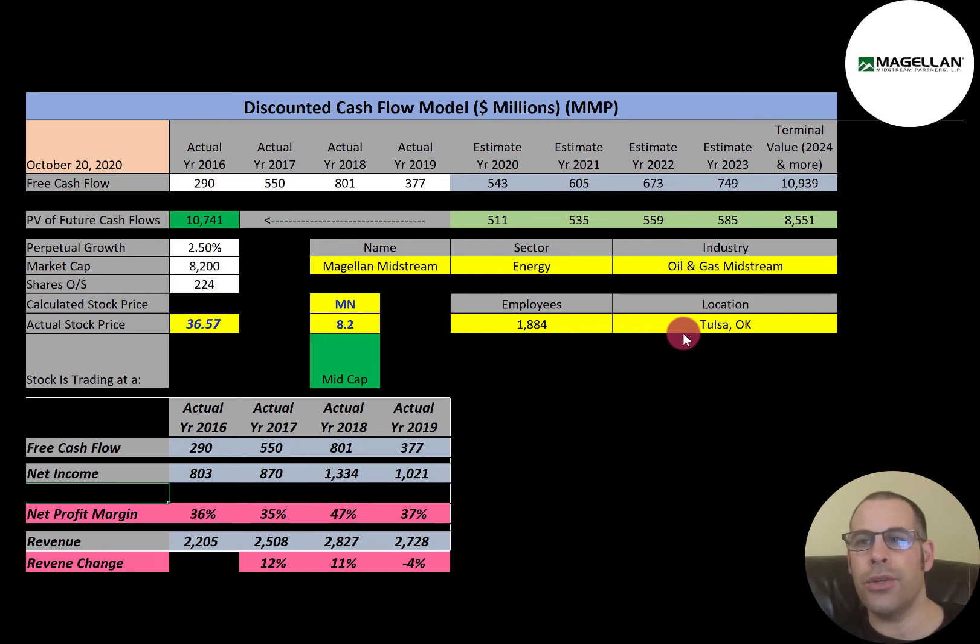Magellan is an oil and gas midstream company. Midstream refers to points in the oil production process that fall between upstream and downstream. Midstream activities include the storage, processing, and transportation of petroleum. Let's get started with the model.